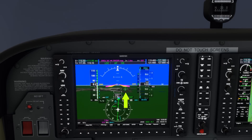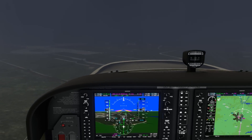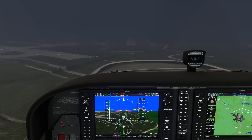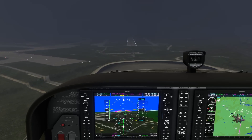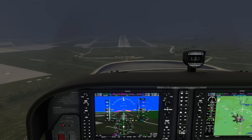The decision altitude is 333 feet, bugged on the altitude tape. Just as we reach it, the runway comes into sight and we can switch off the autopilot and transition to visual. If you decide to change your configuration here for landing, be careful that you don't end up back in IMC, or you'll have to go missed.